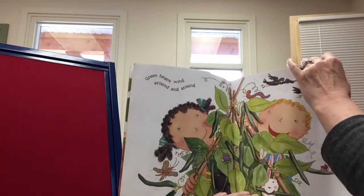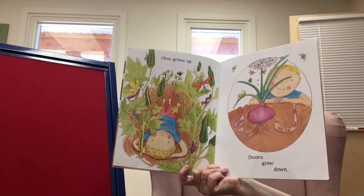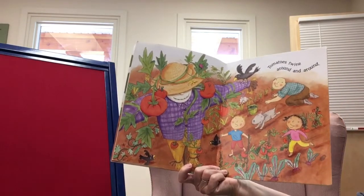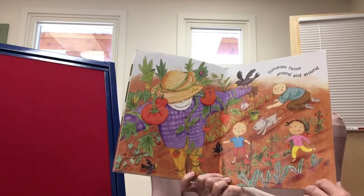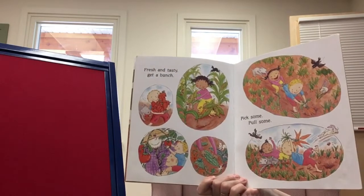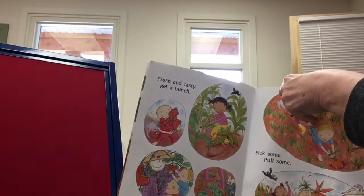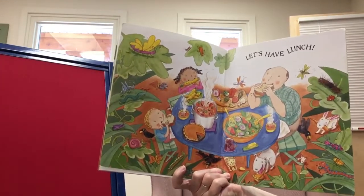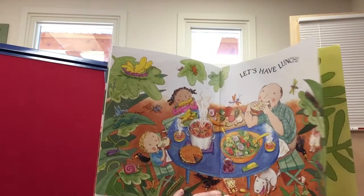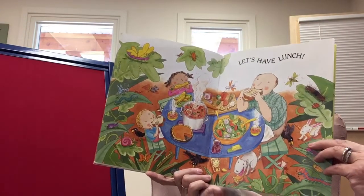They have lots of animals in their garden. Okra grows up, onions grow down. Tomatoes twine around and around. Fresh and tasty, get a bunch — pick some, pull some. Let's have lunch. Look at their beautiful lunch from all their things in their garden. It's a long ways off before we get to pick everything in our garden, but that's what you get to look forward to. Yummy, yummy, yummy.